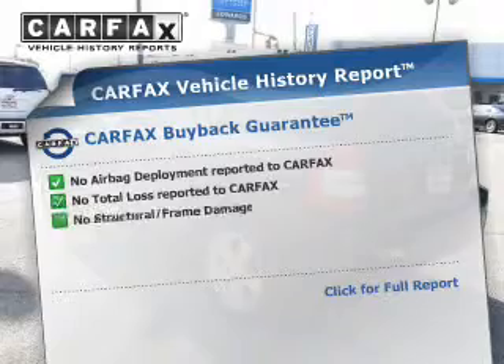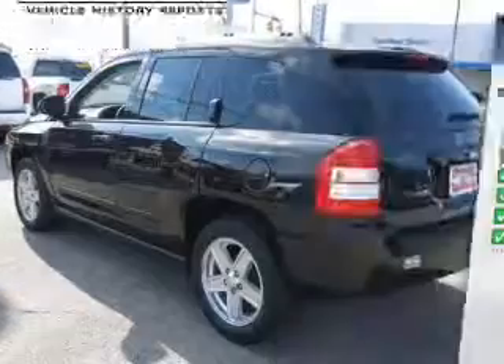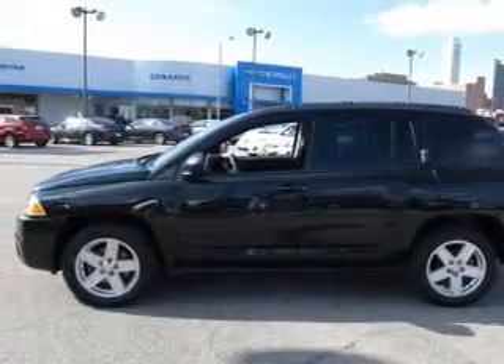The included Carfax vehicle history report allows you to purchase with confidence, knowing that your buy was a smart choice. Plus, enjoy these notable features included in this vehicle: an AM/FM stereo with a CD player.